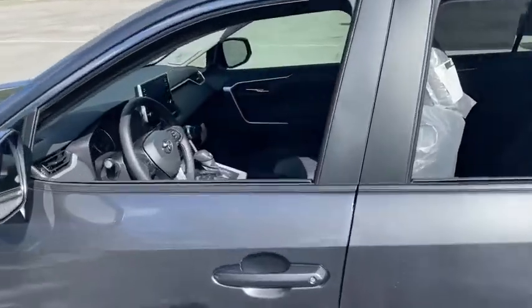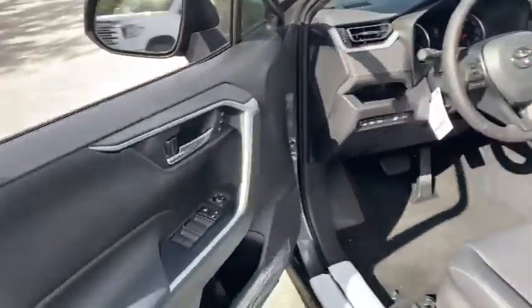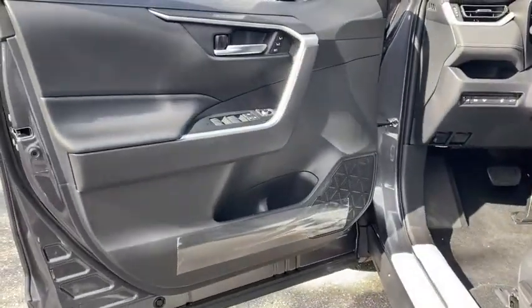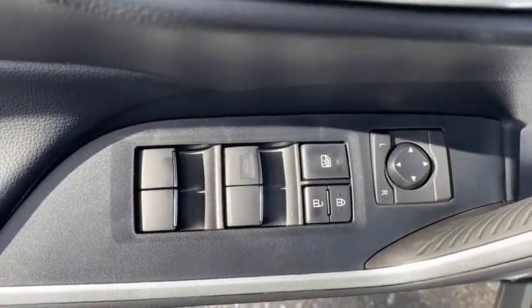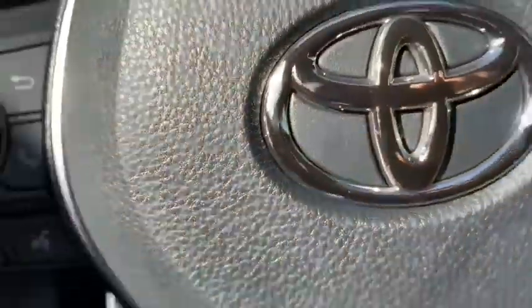Here are some of this vehicle's great options: traction control, power liftgate, dual airbags, alloy wheels, power steering, anti-theft security system, four-wheel disc brakes, AM-FM stereo radio, and electronic stability control.